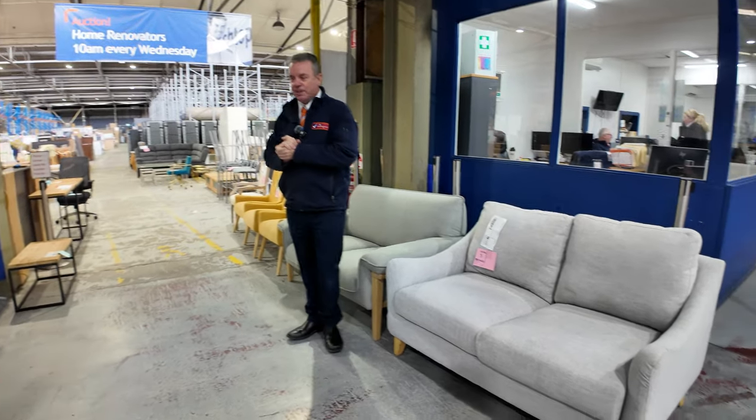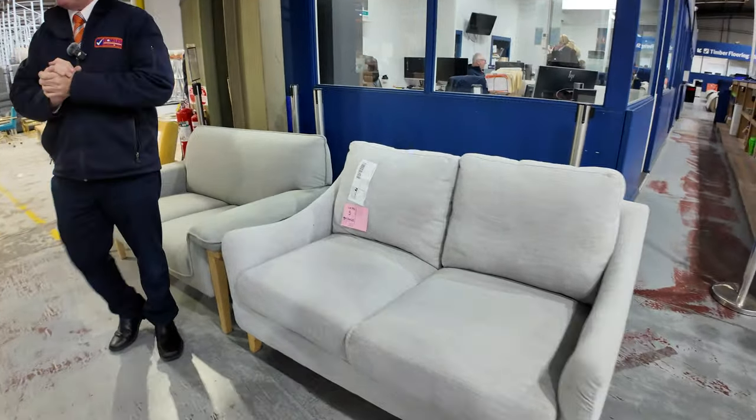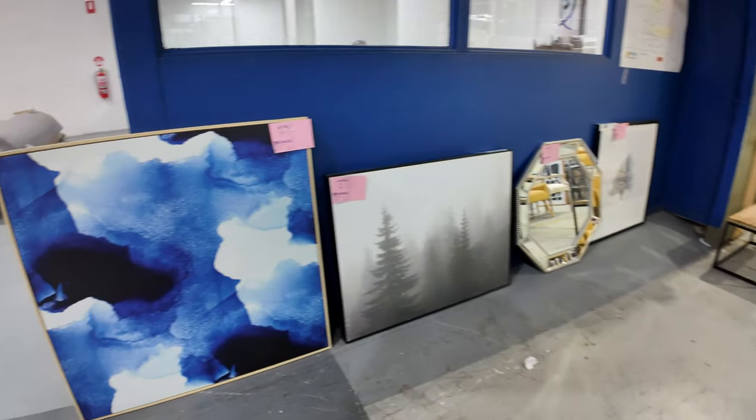It's an absolute monster auction this week. We've got that much unreserved gear — I've never seen it so big. We're just going to get rid of it.